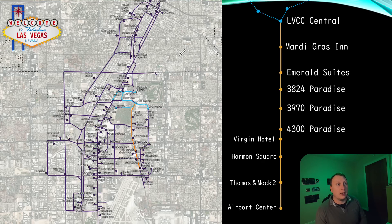Various other stations are planned along Paradise Road: 3824, 3970, and 4300 Paradise Road, followed by the Virgin Hotel where they're building the station as we speak. Then there's somewhere called Harman Square — from what I can see it's mostly fast food restaurants: Sbarro Pizza, White Castle, and possibly a Dunkin' Donuts. We then have a link to the Thomas and Mac Center with two stations there.